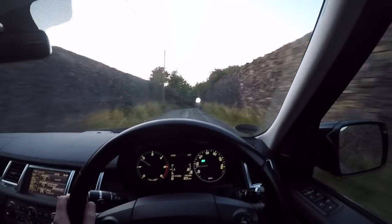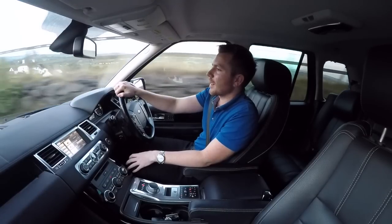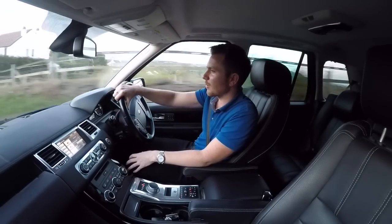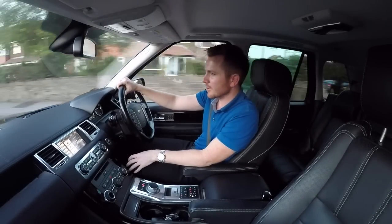They cost about £100 to fill up and it'll do about 400 miles from that tank. Unless you're watching this in Kuwait or Texas, you wouldn't bother with the petrol, because they do about 12 miles per gallon and it'll just annoy you.